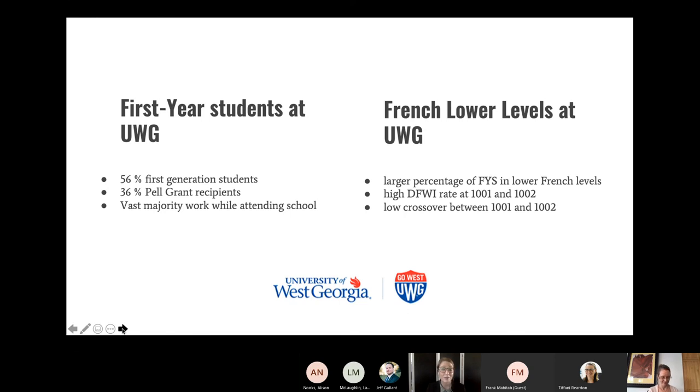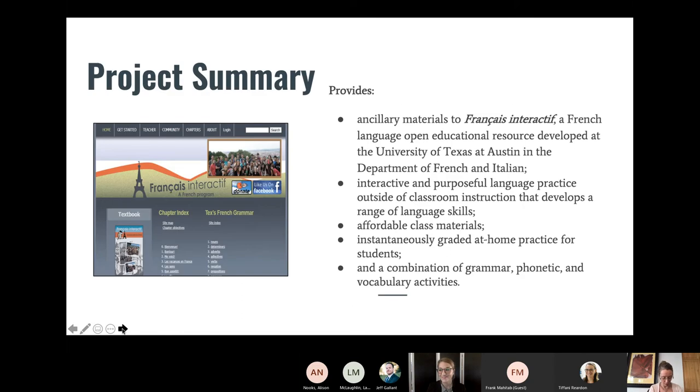For this part I'll talk about the website Français Interactif Devoir in broad strokes — what it provides, why we used Google Suite to build it, and our initial goals. The resource we are providing ancillary materials for is Français Interactif, a French language OER developed at the University of Texas at Austin in the Department of French and Italian. It's a great textbook offering wonderful in-class activities complemented by a website that thoroughly presents grammar, vocabulary, and phonetics.